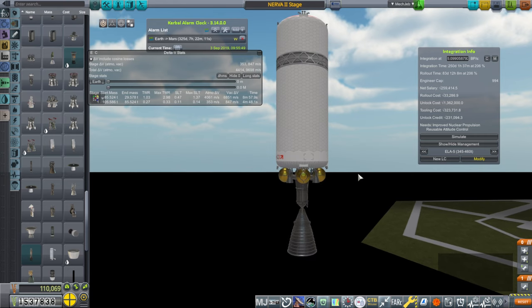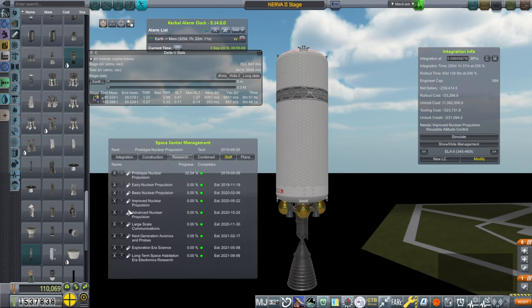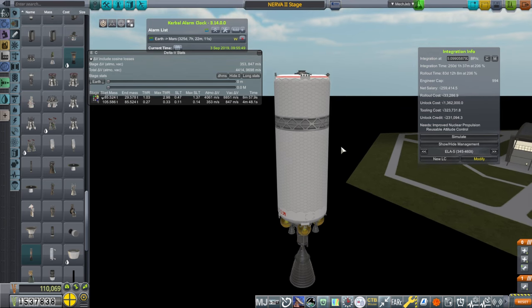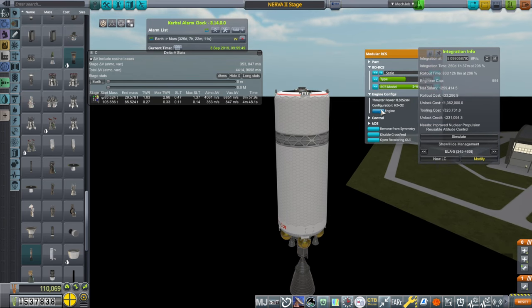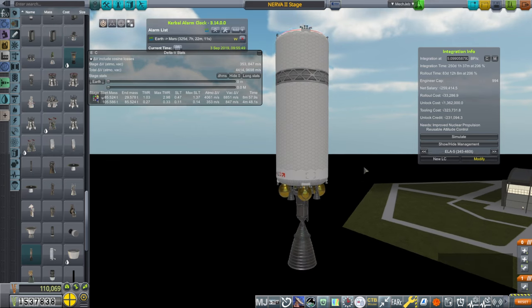We have to plan ahead because it's going to be expensive and take a lot of time to develop. I've also considered moving up the nuclear propulsion technology in our research queue. We would want hydrogen and oxygen RCS with a nuclear stage — hydrolox RCS — which we will also have to purchase, but we don't have the technology for yet. We need reusable attitude control in order to get that kind of RCS.